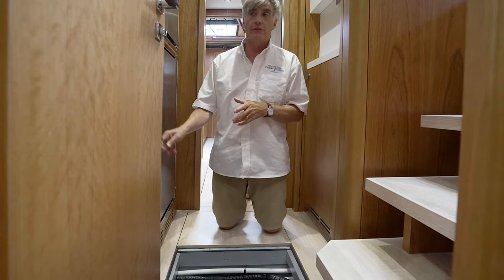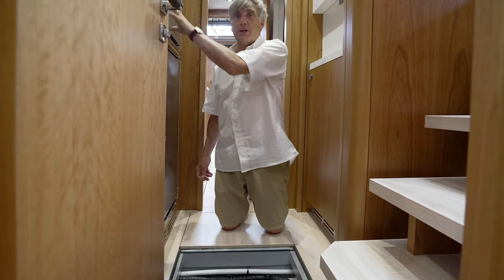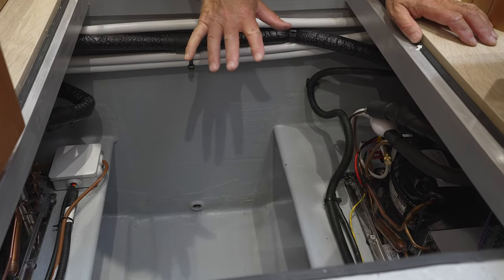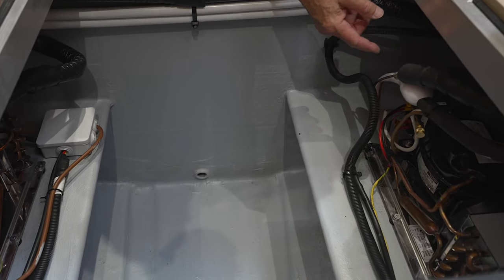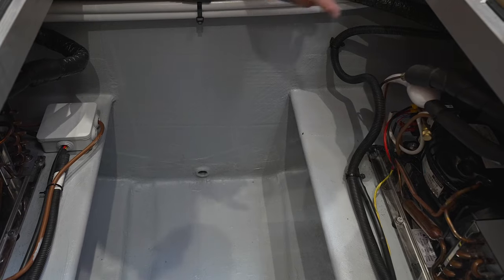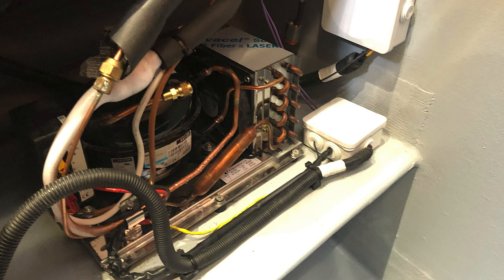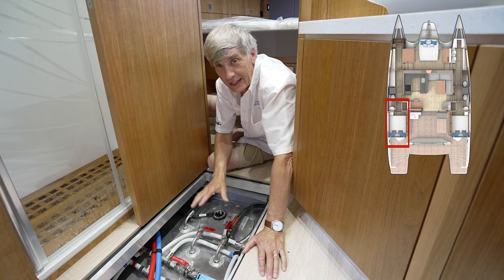In addition to the two-drawer refrigerator, every 510 we've delivered has also had this large refrigerator and freezer located at the bottom of the steps. This hatch at the base of the steps is where you'll see the compressors for both the freezer and the refrigerator sitting on these shelves — very accessible for servicing.